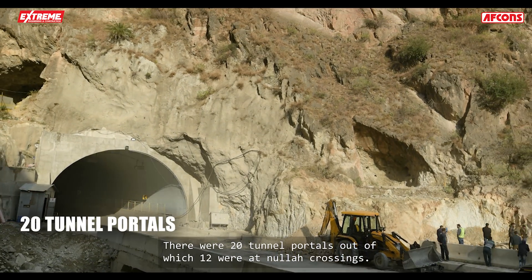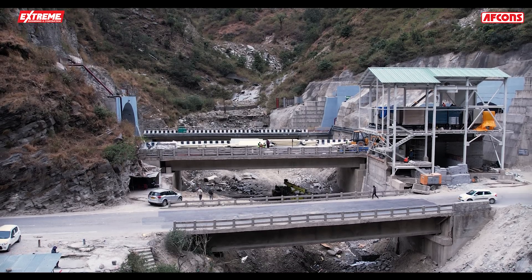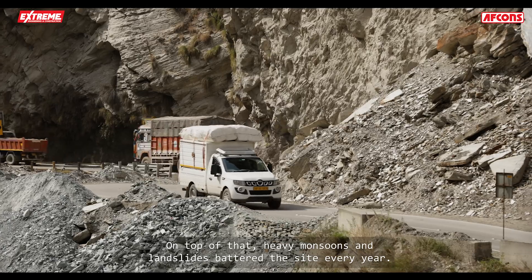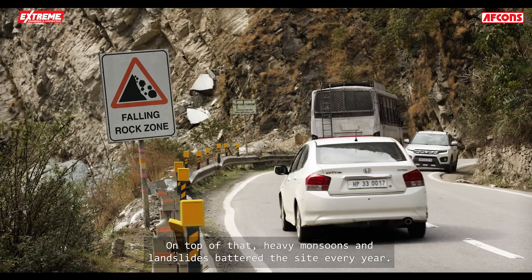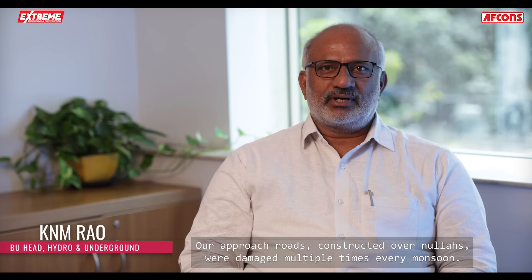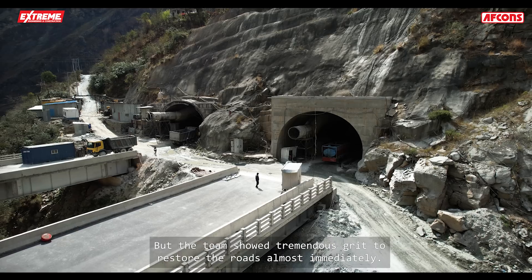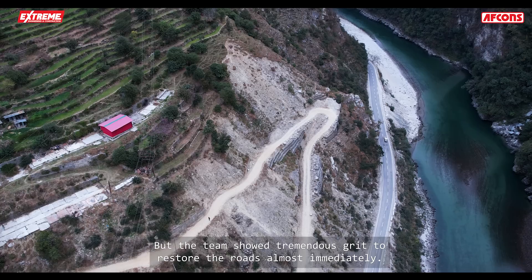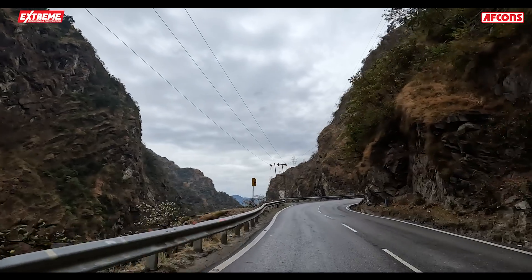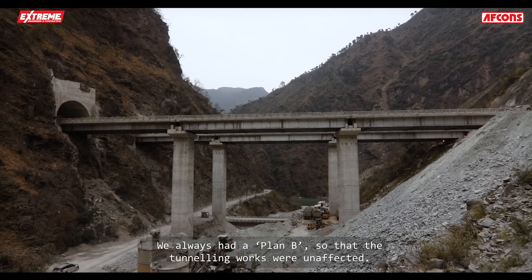There were 20 tunnel portals, out of which 12 were at Nala crossings. On top of that, heavy monsoons and landslides battered the site every year. Our approach roads constructed over Nalas were damaged multiple times every monsoon, but the team showed tremendous grit to restore the roads almost immediately. We always had a plan B so that the tunneling works were unaffected.